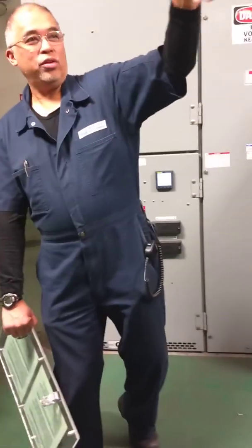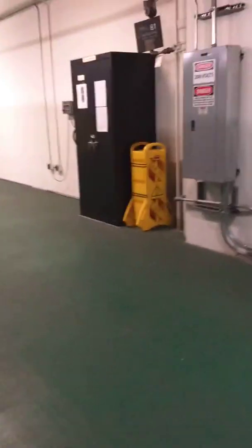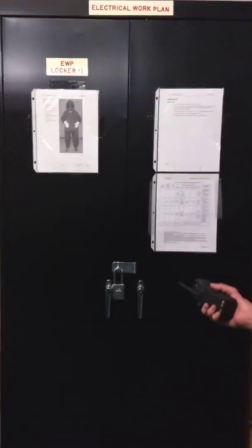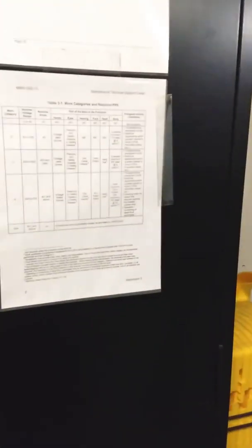You might want to show everybody where the locker is — it's on the side, on the end. If you got into the room, you can get into the locker.